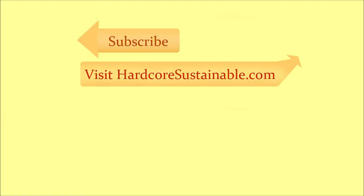Thanks for coming on this little walk through the season — it was a pretty bountiful year for me. Subscribe to my channel right up here, visit my website at hardcoresustainable.com, and check out my playlist and other videos below. Keep on watching. Bye.